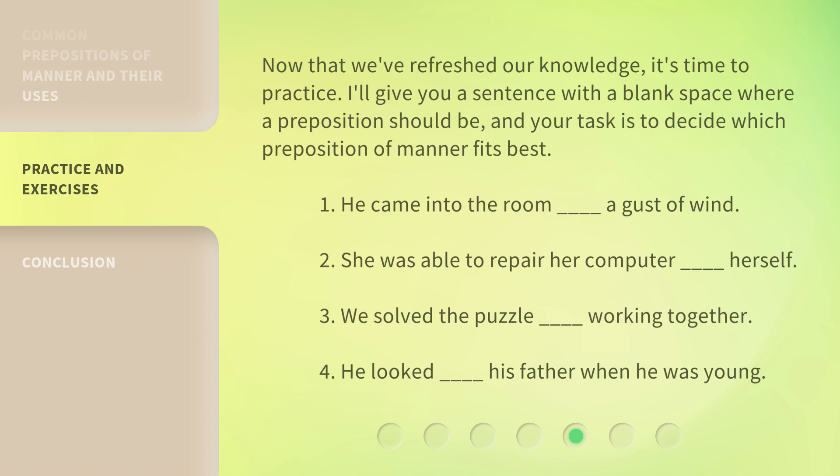1. He came into the room _____ a gust of wind. 2. She was able to repair her computer _____ herself. 3. We solved the puzzle _____ working together. 4. He looked _____ his father when he was young.